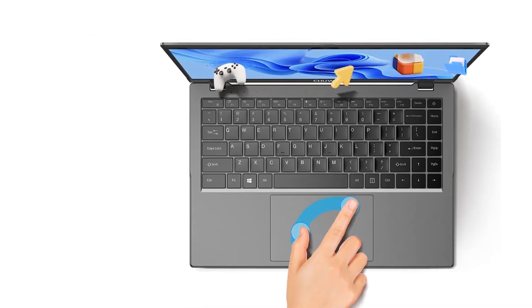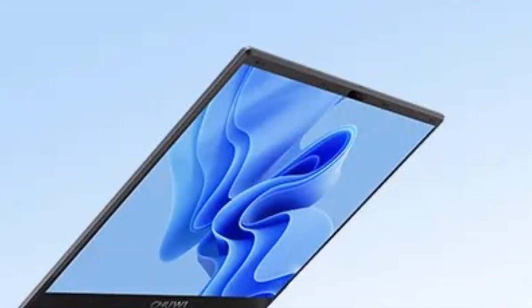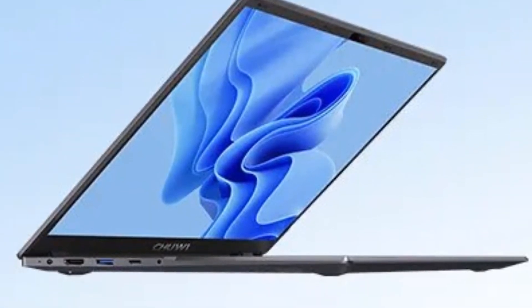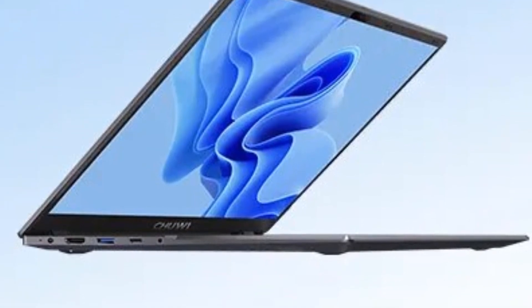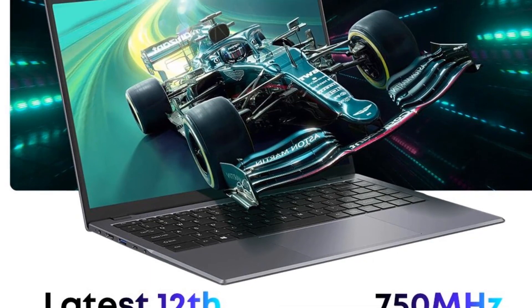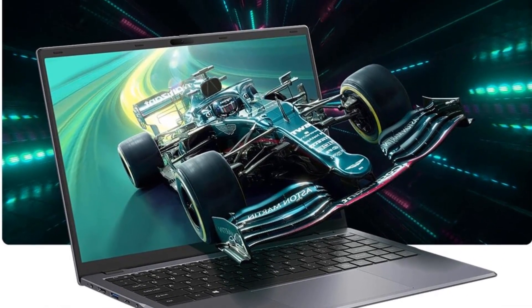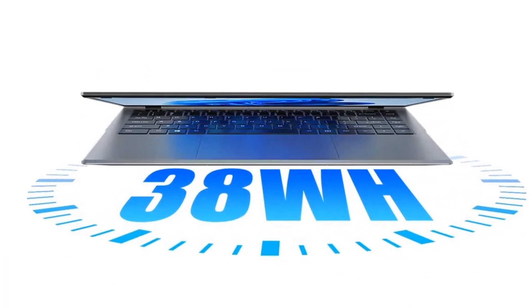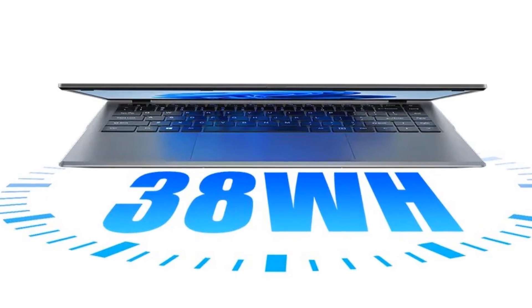The GemiBook X Pro runs faster than previous LPDDR4 RAM while still remaining power efficient. The M.2 SSD works faster and quieter than a standard HDD and includes read and write speeds up to 500 MB/s, taking only 8 seconds to power up — giving you access to your files faster and enabling multitasking with greater efficiency.